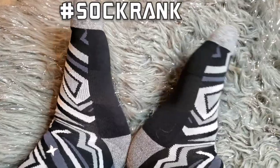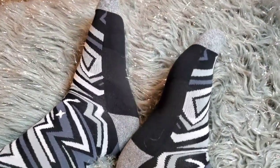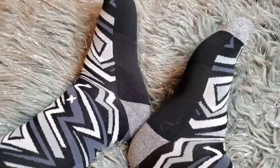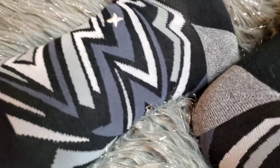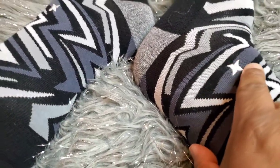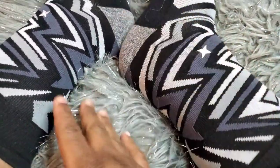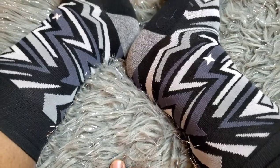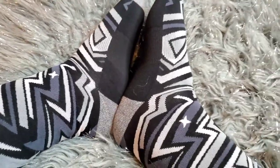I'm gonna have to give them a solid 3.9 sock emojis. The only thing is they're really binding and tight, but they feel good. I really like this little star they got here. I don't know if I'm supposed to wear this on the inside of the leg or outside — so maybe these are on the wrong feet. Who knows.